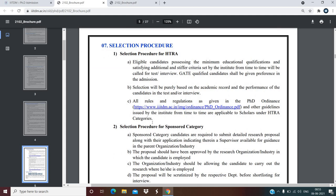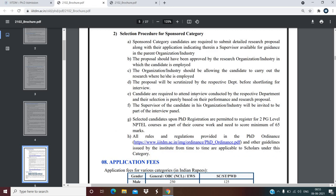For the selection procedure, candidates possessing the minimum educational qualification and satisfying additional criteria set by the institute will be called for a test or interview. Qualified candidates shall be given preference for admission. Selection will be purely based on academic record and performance in the test or interview. Sponsored candidates can see their own criteria as well.